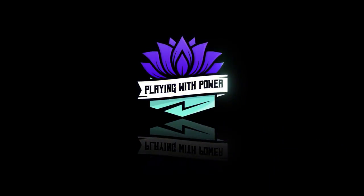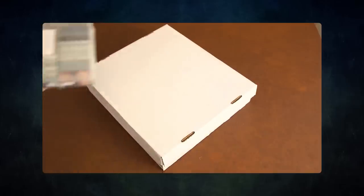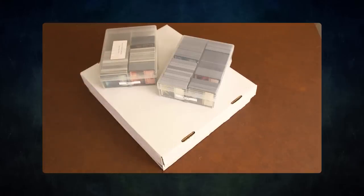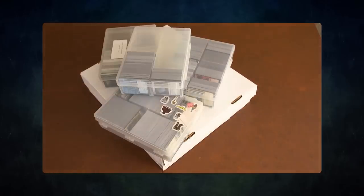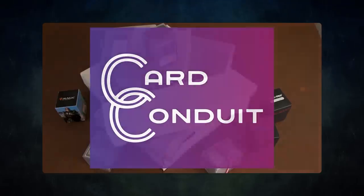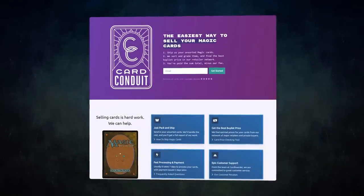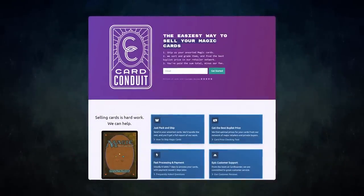Playing with Power MTG — powerful cards, powerful formats. Before we get into tonight's game, I wanted to ask a question: do you have extra cards lying around that you don't use? Want to buy or trade for some extra cards but don't know how to maximize the value? Then you should try out today's sponsor, Card Conduit. Card Conduit is the best service when it comes to selling your extra cards. Don't waste hours trying to find the best buy list price for your cards online — simply send them to Card Conduit and let them take care of the rest.